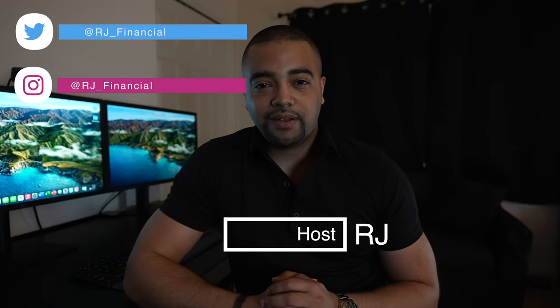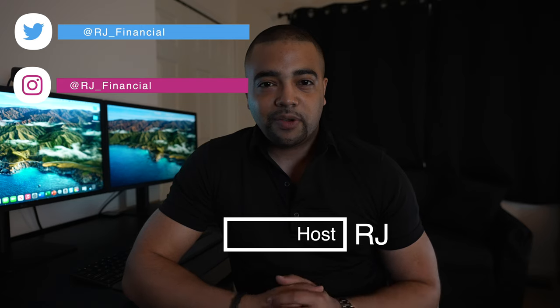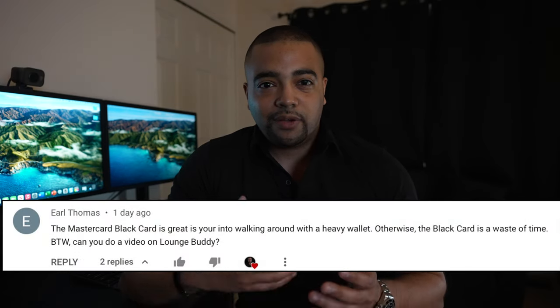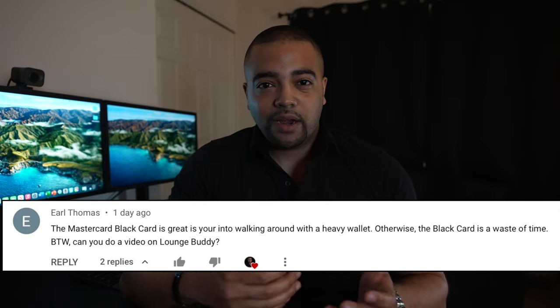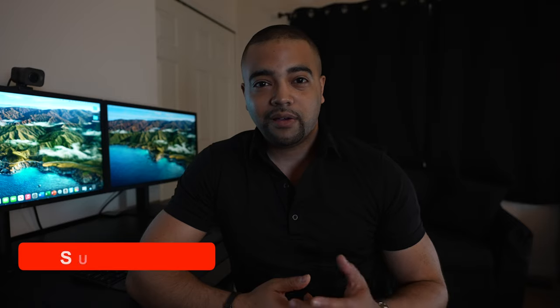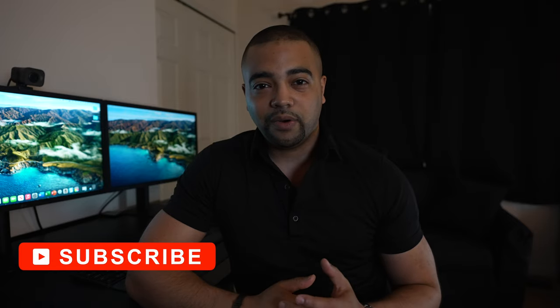Hey guys, it's RJ. Thanks for tuning into today's show. In today's episode, we're going to be taking a look at airport lounges and LoungeBuddy, which is another form of access that you can have to airport lounges. So if you like chilling out and relaxing, go ahead hit the subscribe button and let's get to work.